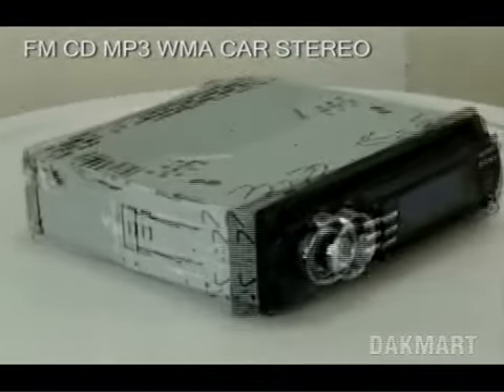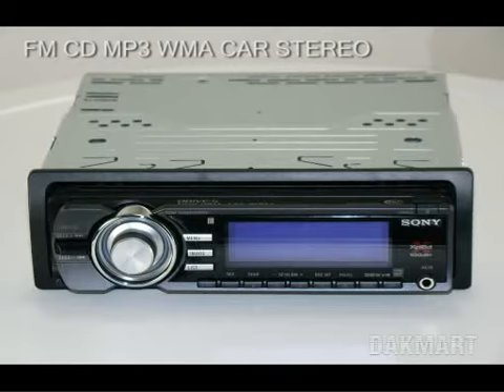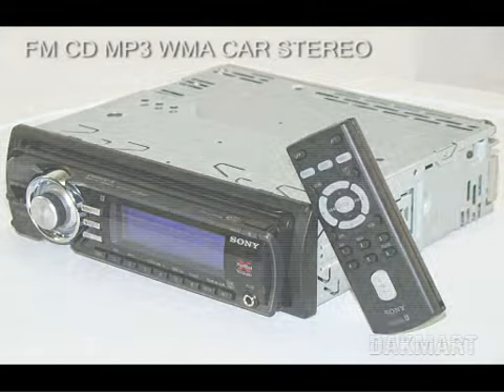Some details on this item include a CD player with built-in amplifier. It is motorized and has a detachable face with a fluorescent display. Switchable blue or red button lighting, remote control, and it's compatible with Sony's iPod adapter. It is satellite radio ready.